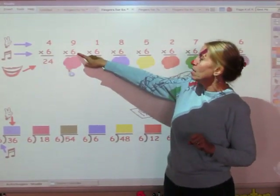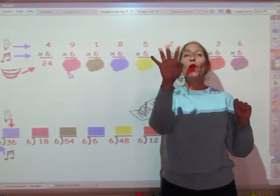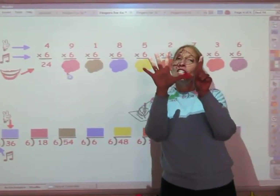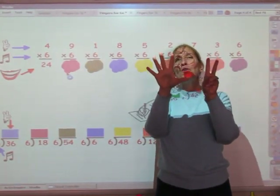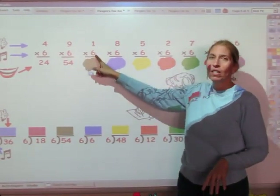This one I'm going to sing the sixth song for nine fingers. 6, 12, 18, 24, 30 and 36, 42, 48 and 54. And the answer is 54.